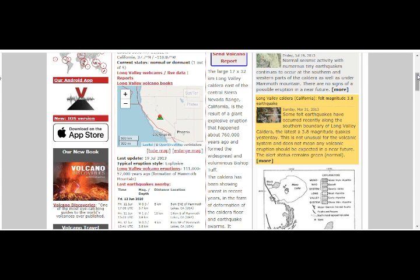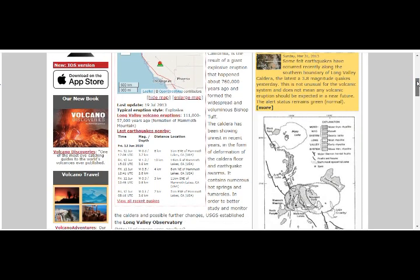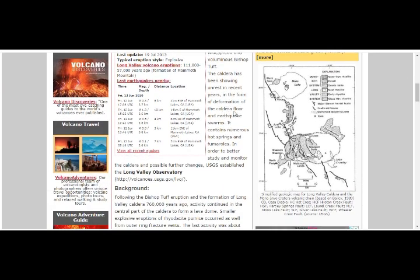Long Valley Caldera is a result of a giant explosive eruption that happened 670,000 years ago and formed the widespread and voluminous Bishop Tuff. The caldera has been showing unrest in recent years in the form of deformation of the caldera floor and earthquake swarms. It contains numerous hot springs and fumaroles. In order to better understand and monitor the caldera's possible future changes, USGS established the Long Valley Observatory. This is the map of it.